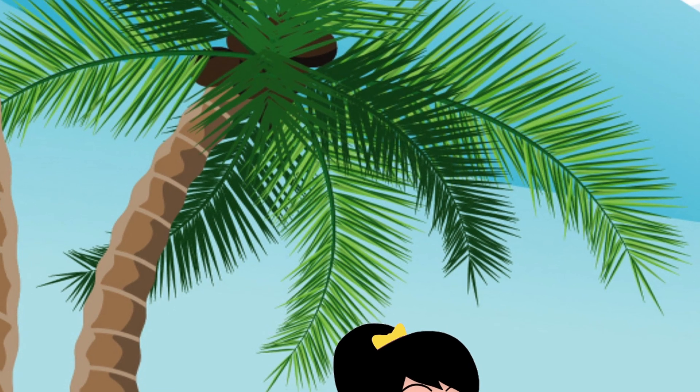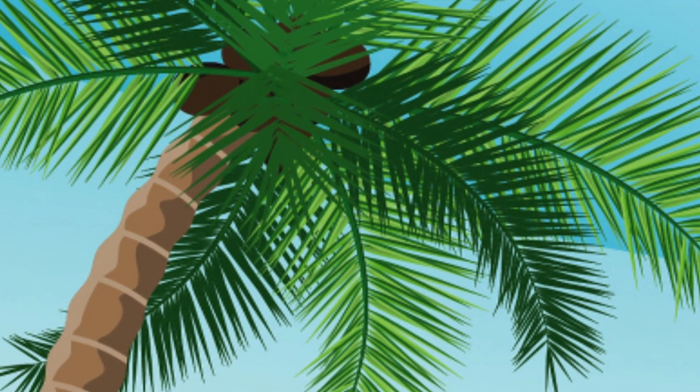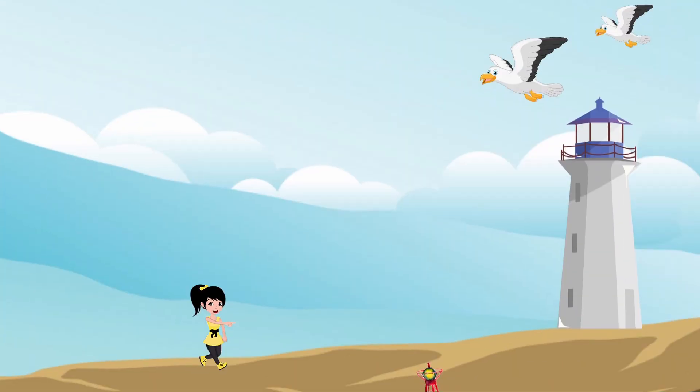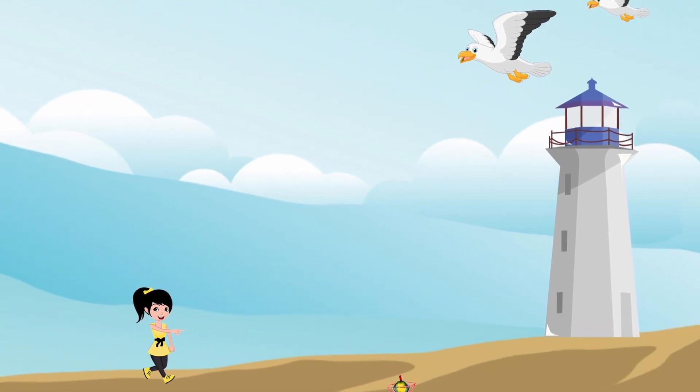Do you see the coconuts in the palm tree? Look over there — that building is called a lighthouse. A lighthouse is used to guide ships in the night.